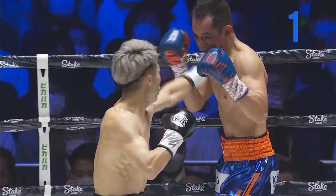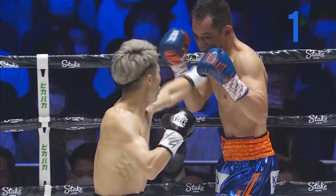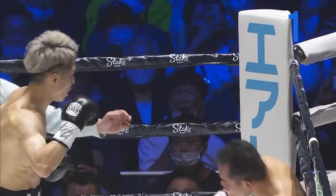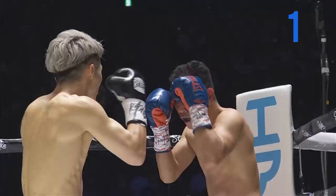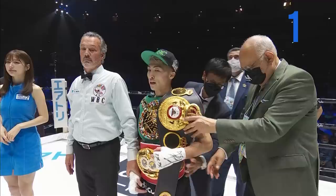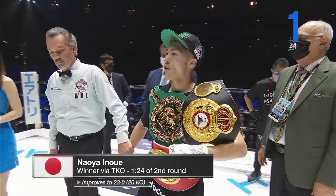Wow is all I can say about the Monster as he does it at home. He never gave Donaire an opportunity to get into this fight. He was poised, calm, and calculated. The big right hand that landed at the end of the first round started all the trouble for Nonito Donaire, and he was never able to recover. Inoue is so efficient with his punches — he doesn't waste anything and rarely opens himself up. Donaire tried to land the shots, but the explosiveness and the power proved to be too much.